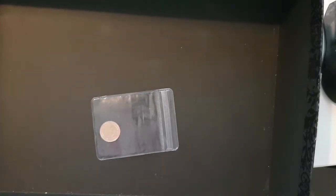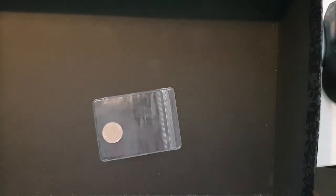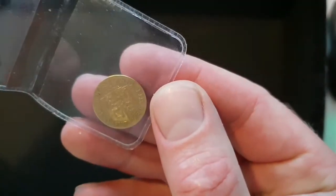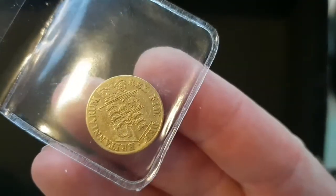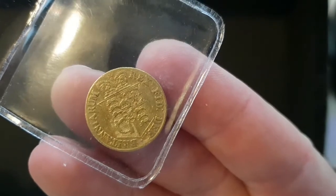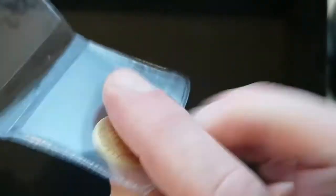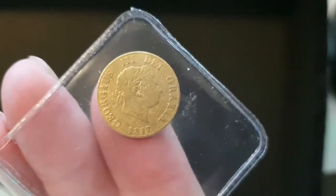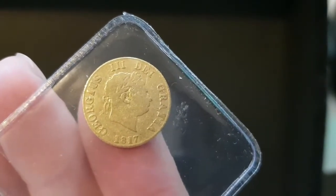Apologies there, but something good has come out of it. By the subject of this video, you can probably tell that I have managed to acquire an 1817 half-sovereign, which I'm really pleased about. This took a little bit of getting a hold of, but I've got it.